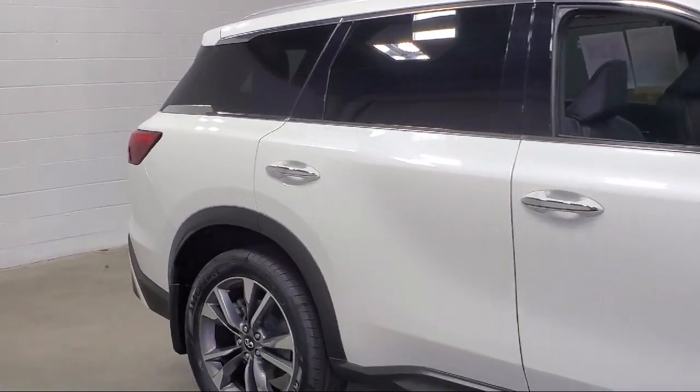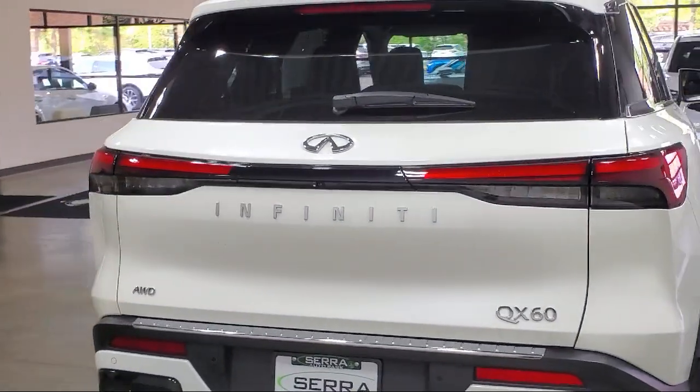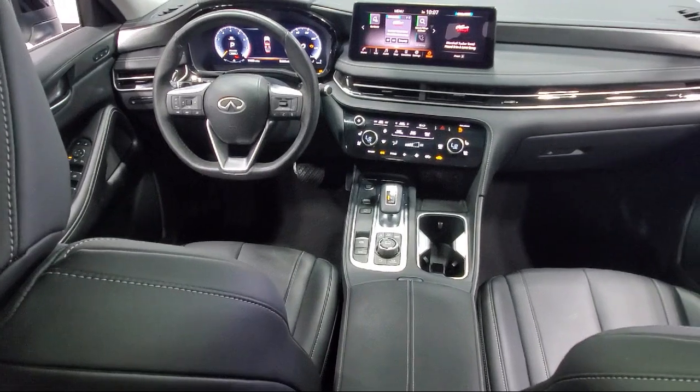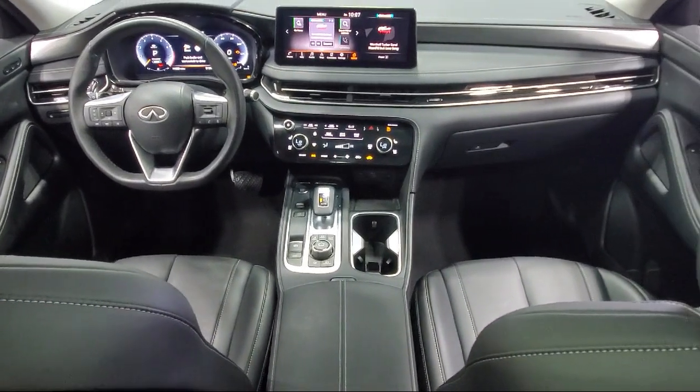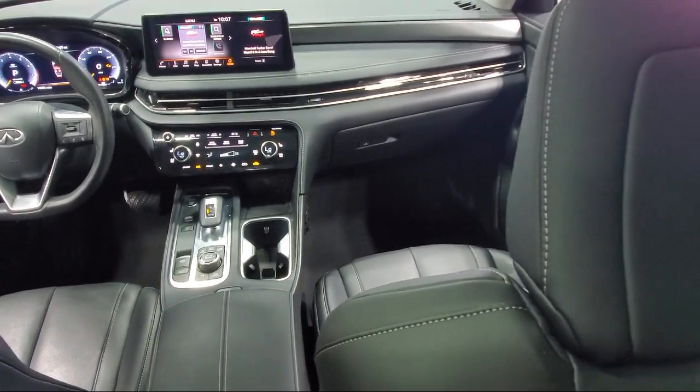Third row seating, cargo package, Infinity In-Touch navigation, rain-sensitive windshield wipers, AM-FM audio system, Infinity In-Touch emergency communication system, Homelink, and has less than 20,000 miles on the odometer.